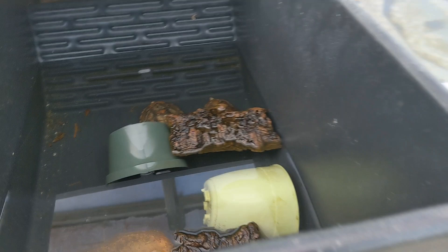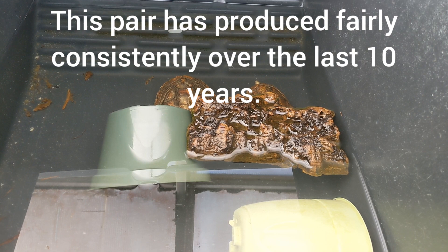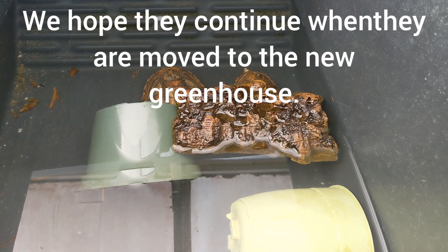We have two rather old, wild-caught adult pair. These were brought into the country back in 2004, 2005, somewhere around there — one of the last shipments of these guys to ever come in. And they've switched hands multiple times, and then we ended up with them.